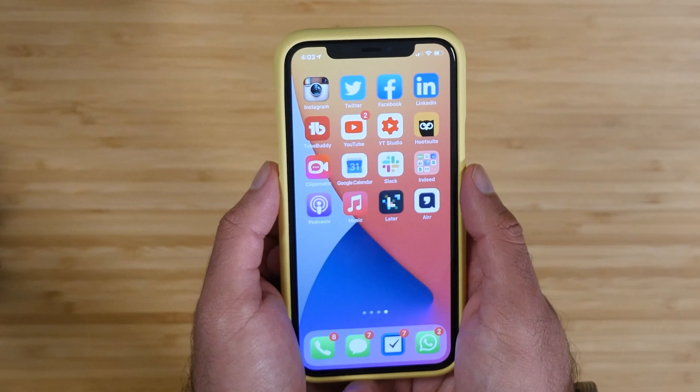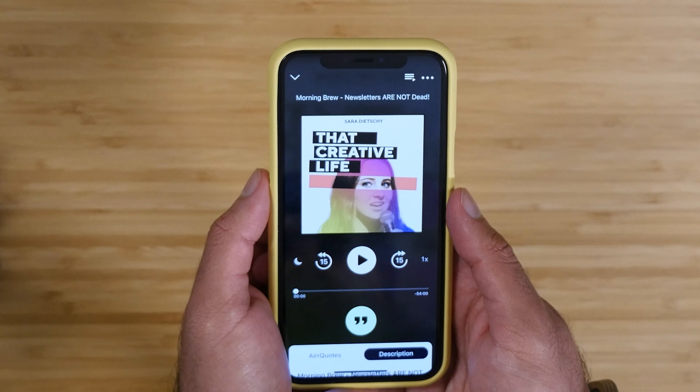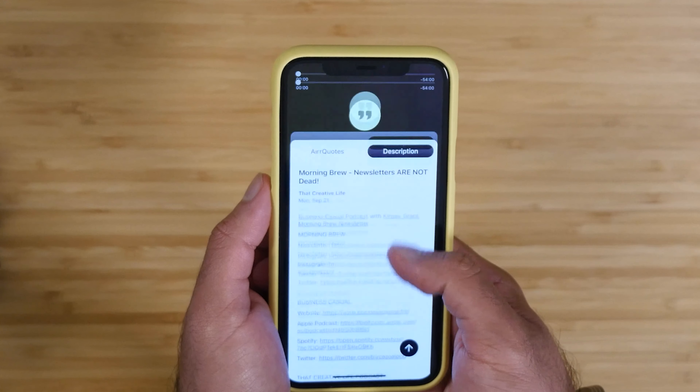My last page of apps is where my social media lives, where all my work stuff lives, and where anything distracting will live. The reason I have it all on one page at the very end is because at night when my screen time downtime activates, it literally locks almost every app on this page — so this whole page is not usable after 10 o'clock at night for me.